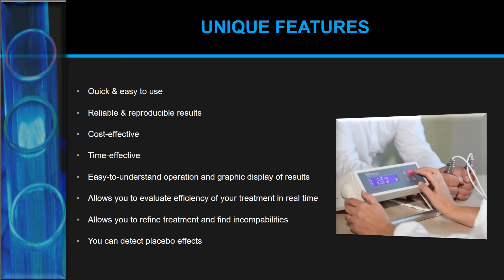The Biotonometer is a unique, quick, and easy-to-use device. It's very reliable, giving reproducible results every time. It's cost-effective and time-effective. The graphic display makes results easy to understand and easy to explain to patients. It allows you to evaluate treatment efficiency in real time, refine and customize treatment, find incompatibilities, and also detect placebo effects.